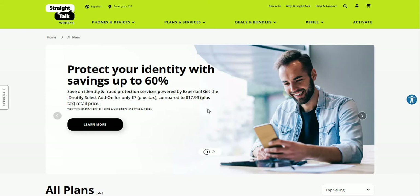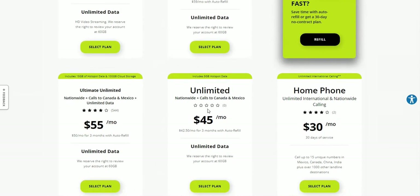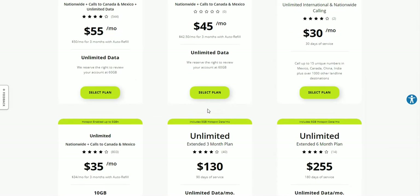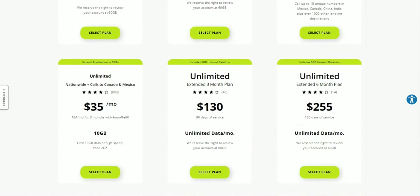If you guys go to the StraightTalk website and go to the plans page, you guys will see it here. Scroll down a little bit to about the third row, and you guys will see right there it says 10 gigabytes. It says unlimited nationwide plus calls to Canada and Mexico — that is new as well.